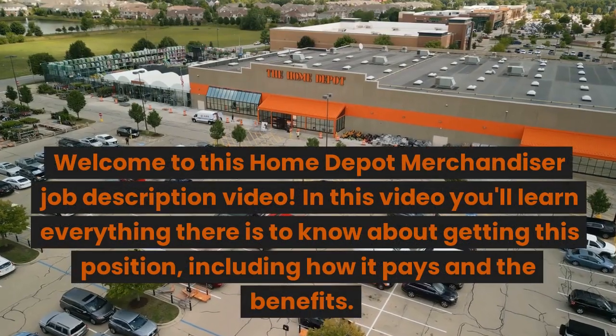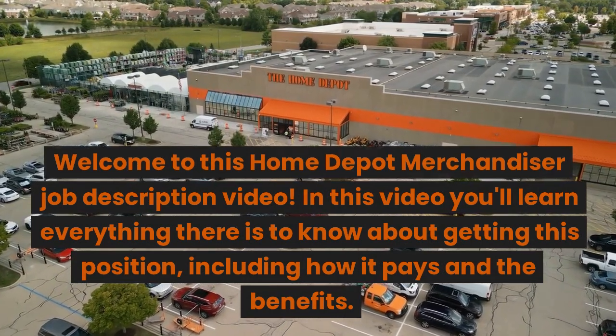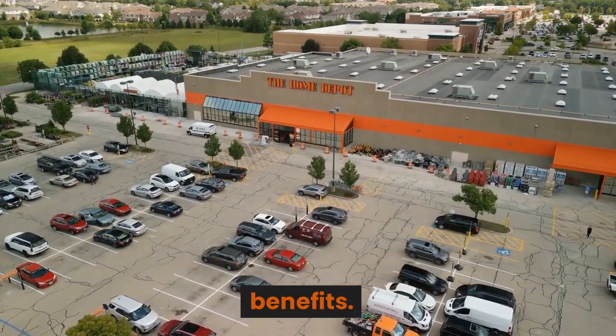Welcome to this Home Depot merchandiser job description video. In this video you'll learn everything there is to know about getting this position, including how it pays and the benefits.